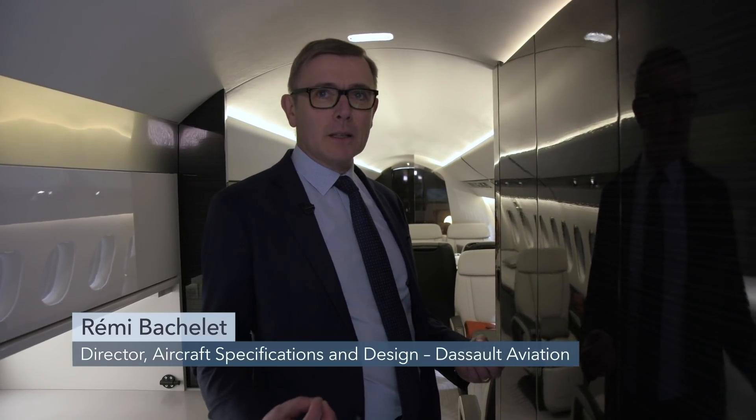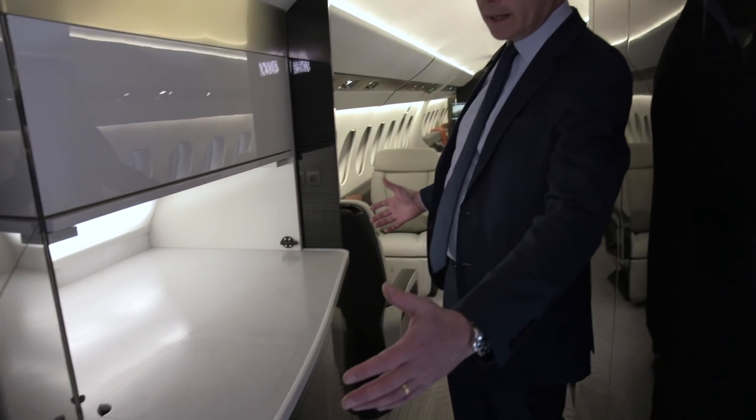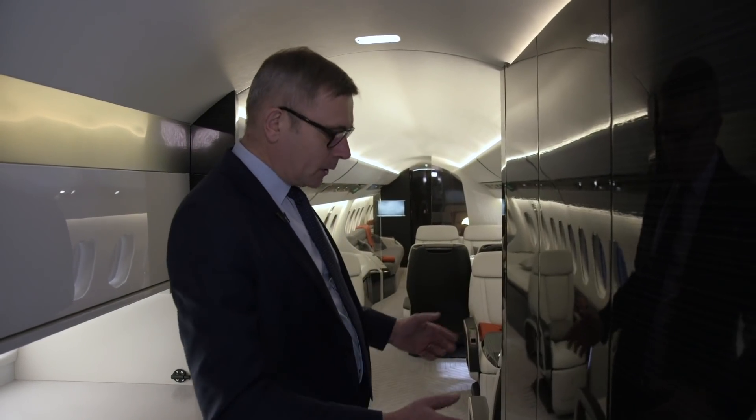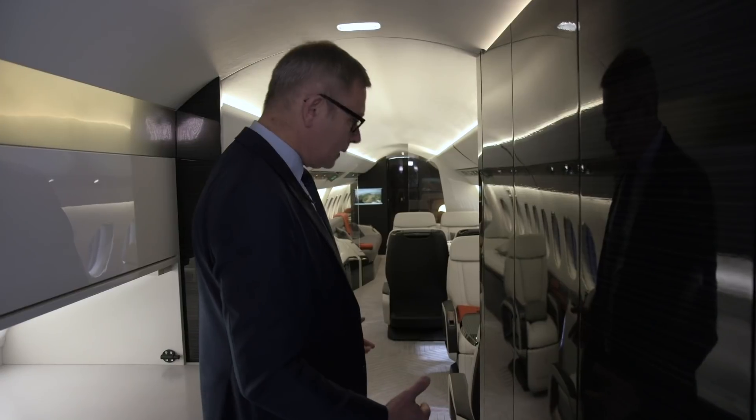When you enter into the 6X, the first thing you immediately notice is the greater amount of personal volume, personal space. It starts with one thing which is quite unique in our industry — this window, which we call the skylight, which immediately provides natural light in the entryway. The entryway has been designed to accommodate all needs of long-range flight with a very large galley on the right-hand side, a forward lavatory for both crew and passengers, and on the left-hand side a large volume for coat closets and galley inserts.